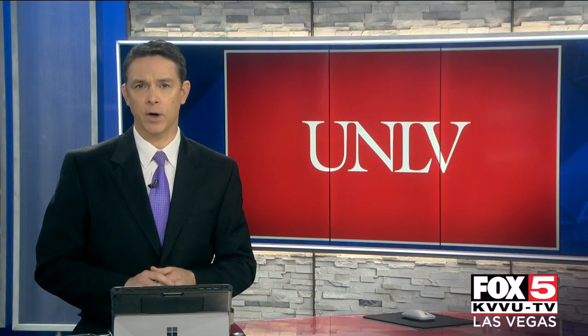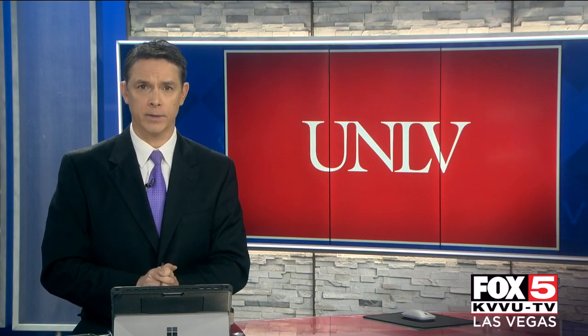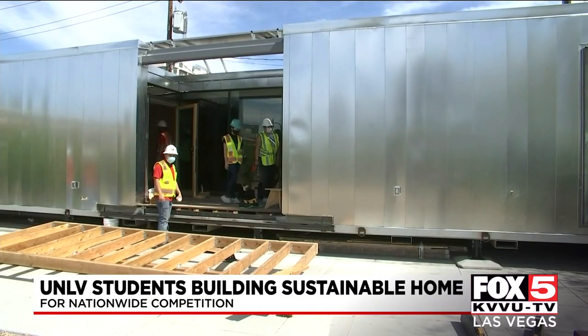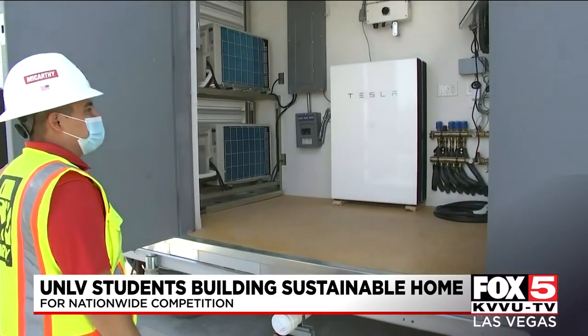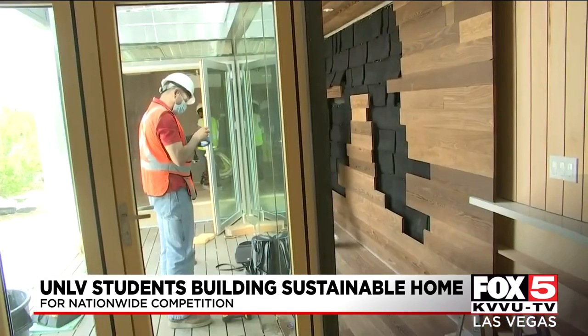After two months of delays, UNLV students are in a race against the clock to finish a major sustainability project. This is Mojave Bloom, a 620-square-foot house built from scratch. Students are building it as part of the 2020 Solar Decathlon Build Challenge, a contest that challenges colleges worldwide to design, construct, and operate homes on renewable energy.